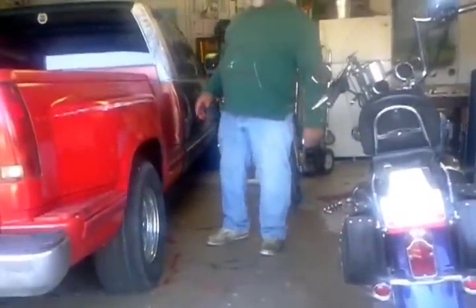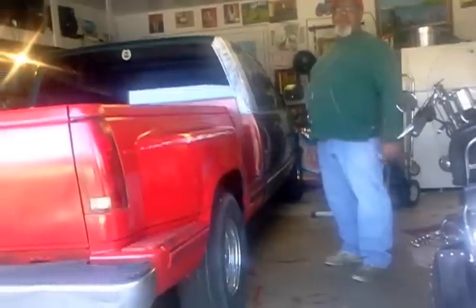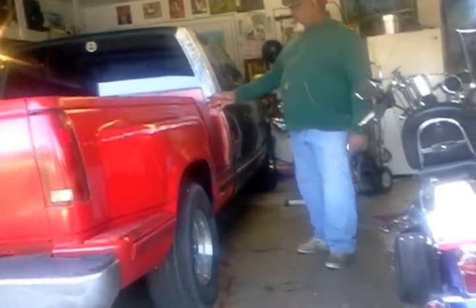I ain't got the money for the store with no fancy paint. So what I'm going to do — I ain't going to sand it down. I'm going to show you how your truck is going to look like a new truck. It's going to be a work of art.